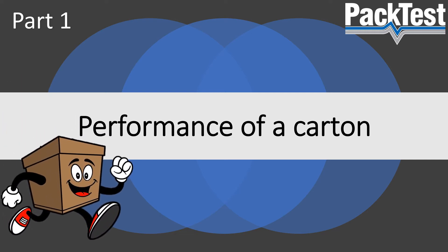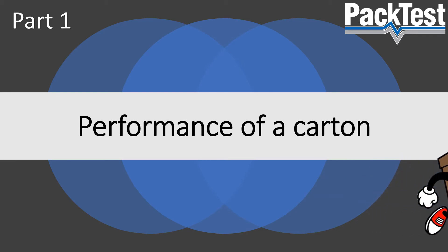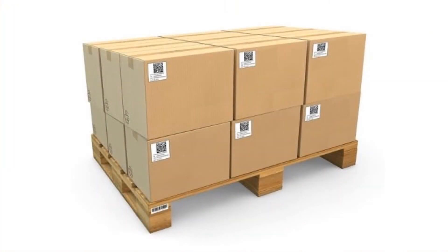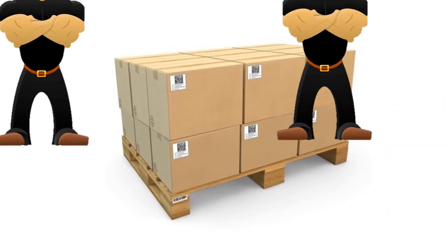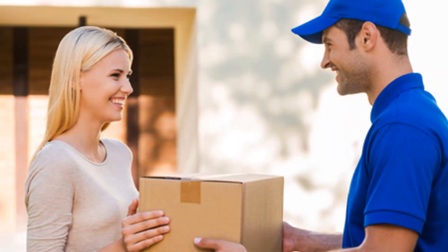Welcome to our presentation about the performance of a corrugated carton. Corrugated cartons are primarily used as a secondary packaging medium and are also known as shippers. As in all types of packaging, their main purpose is to protect contents and ensure the product reaches the consumer or retailer in the condition intended by the manufacturer.